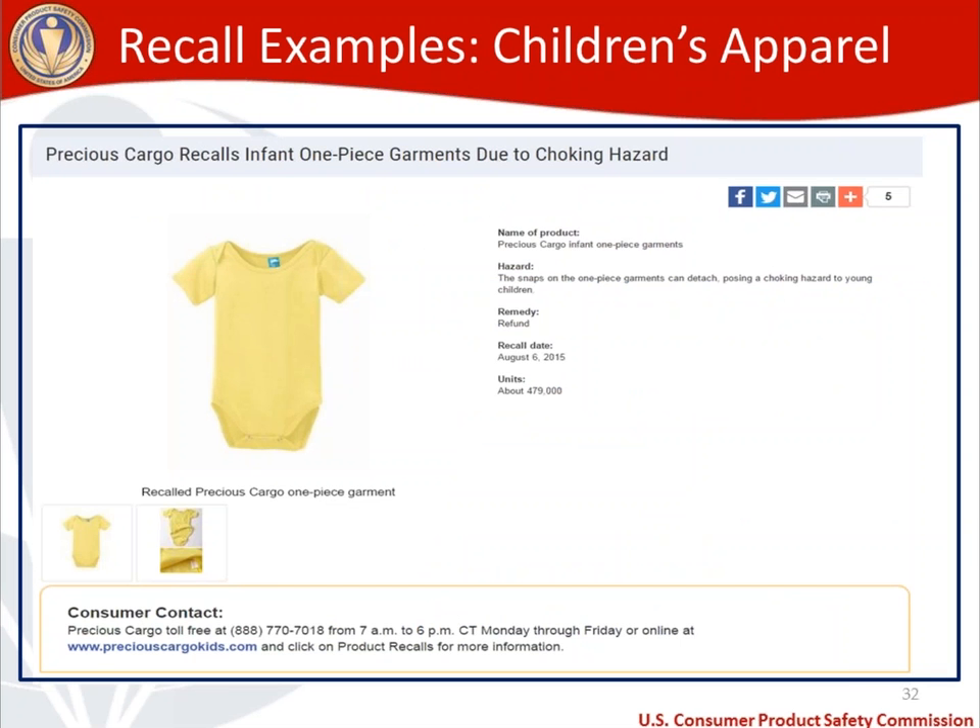I'm going to highlight a recall example — not on cloth diapers, but on children's apparel for a defect, because this could apply to cloth diapers. Many cloth diapers have snaps just like this onesie does at the bottom. There were 479,000 of these onesies sold. The recall date was August 2015, and the problem was that the snaps weren't sufficiently affixed to the onesie, so they came off and posed a choking hazard. Even though the small parts ban or small parts testing does not apply to children's apparel, you cannot have a product defect like this. You want to make sure you fully secure the snaps or closure items to the cloth diapers that you are manufacturing.